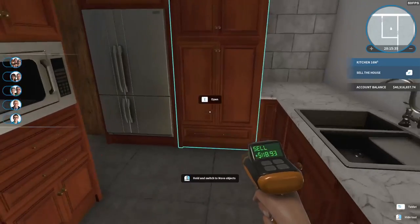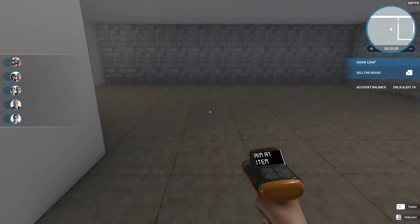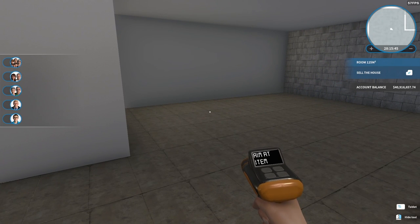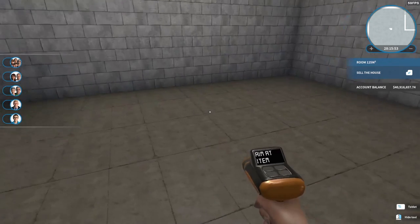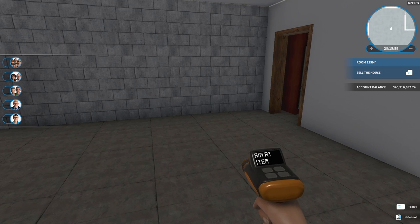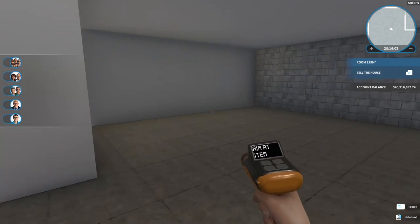Over here we get into the rest of the apartment. I've got to figure out how to break this up — we need a living room, we need a bathroom, and we need bedrooms. So I'm going to pause the recording and figure that out.